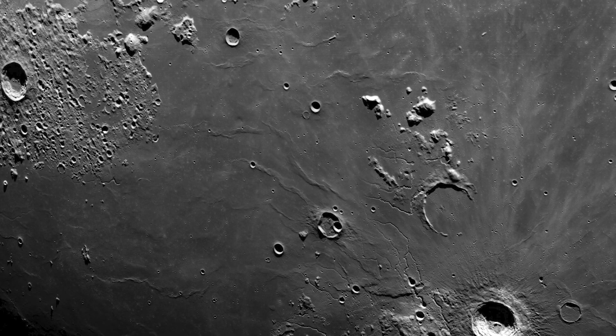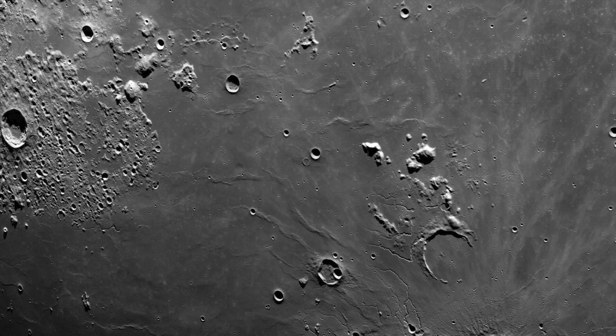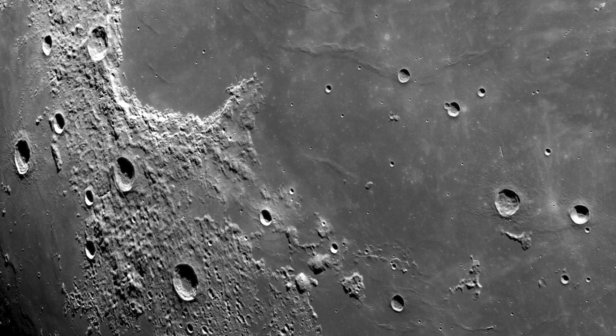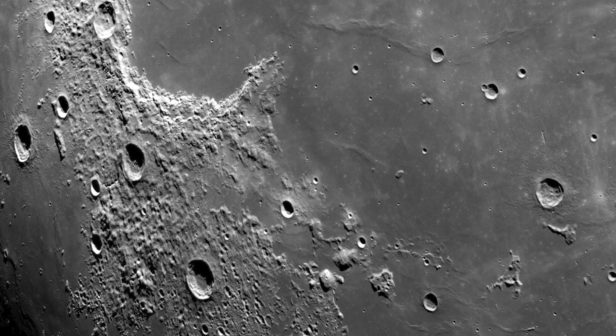These images showcase the rugged, barren terrain of the Moon's surface. Craters, boulders, and mountains dominate the landscape, and the lack of atmosphere gives everything a stark, otherworldly feel. You can see the texture of the Moon's surface, the shadows cast by the craters, and the way the sunlight illuminates the landscape.